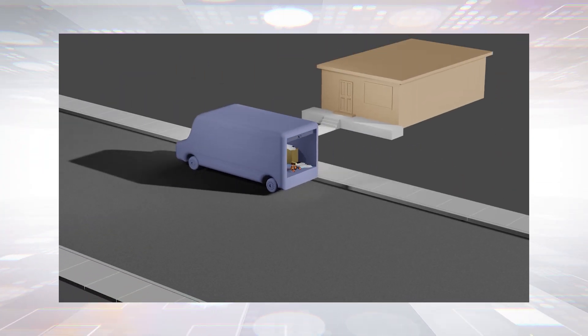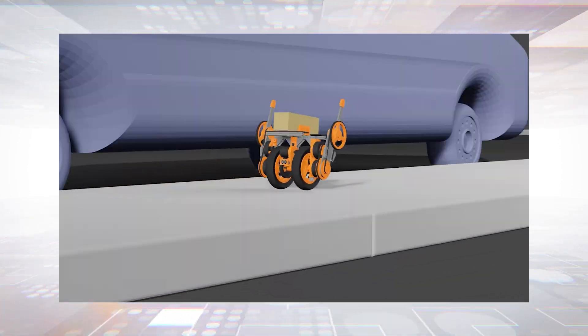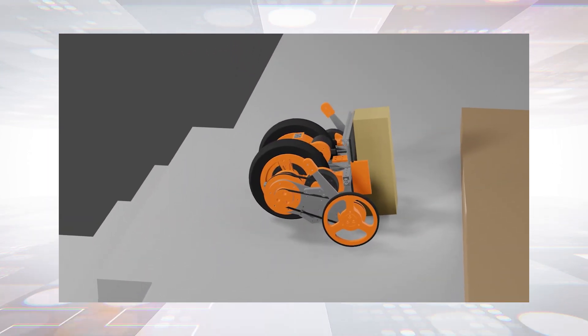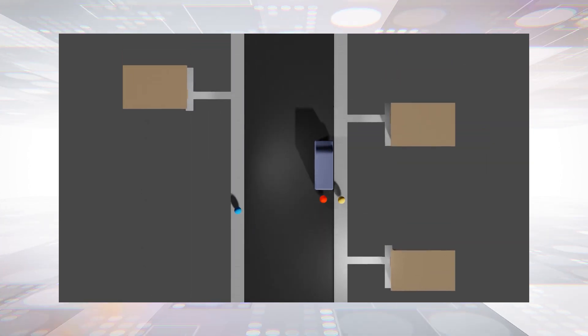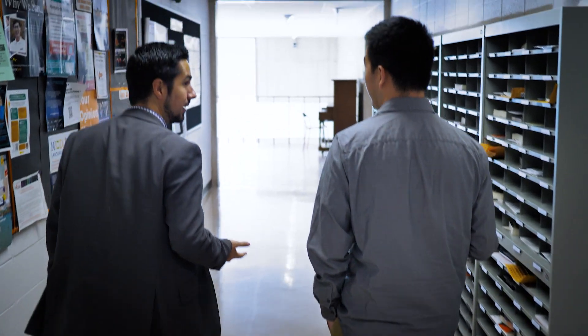Each delivery vehicle is equipped with a crew of robots. As the driver slowly navigates the neighborhood, the robots disperse to drop off the packages at each doorstep. Then the robots promptly return to the vehicle while it's still in motion. Our robot design and AI framework have the potential to set a new standard for safety and efficiency.